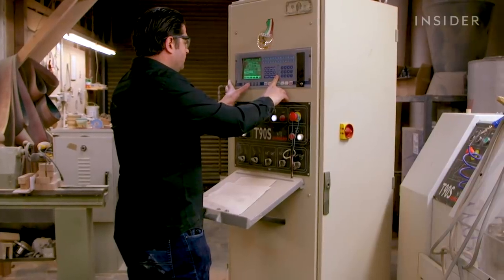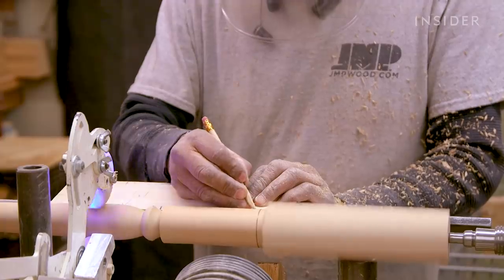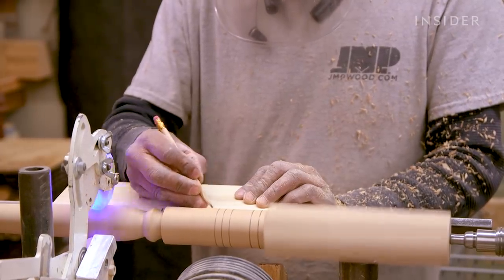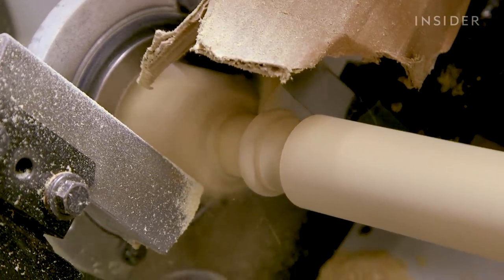Then it's time to set up the CNC machine, which stands for Computer Numerical Control. These machines come in handy because it's much more time-consuming to craft not only one, but multiple balusters by hand. Employees can map out the cuts ahead of time, and the machine will follow those exact coordinates that it was programmed to follow.